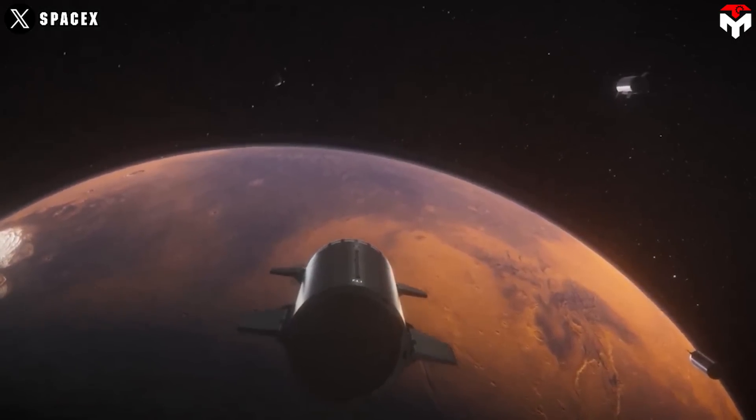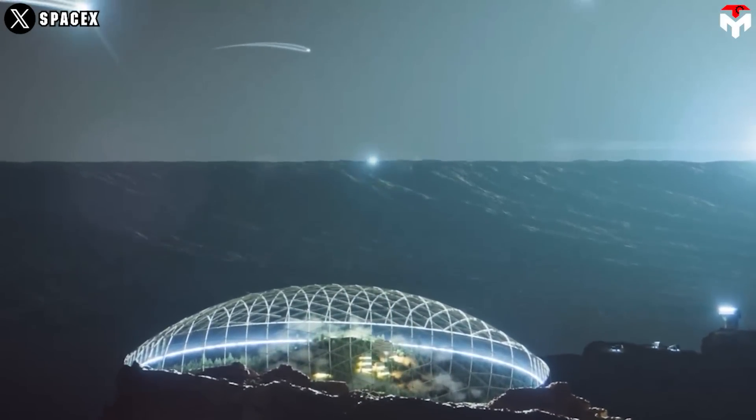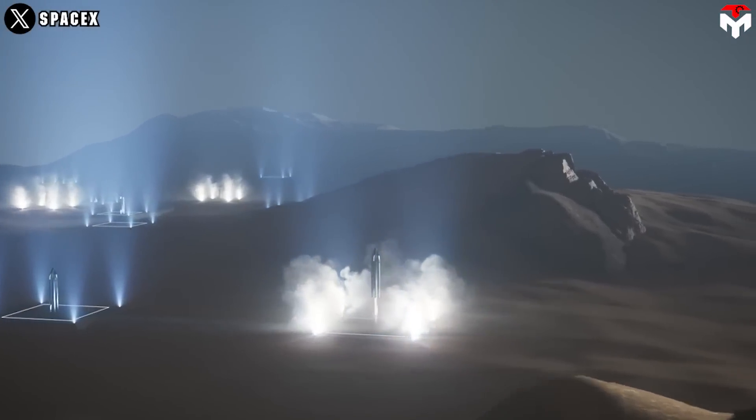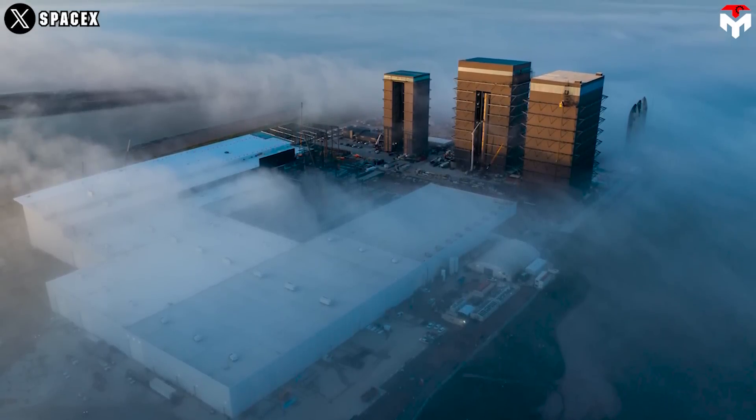Musk speculated about going to 20 or 30 ships in the second rendezvous, 100 on the third, and trying to get to a thousand ships going to Mars every rendezvous — every two years — as quickly as possible. According to his vision, we will need a huge number of ships in the future. That's where Star Factory comes in.